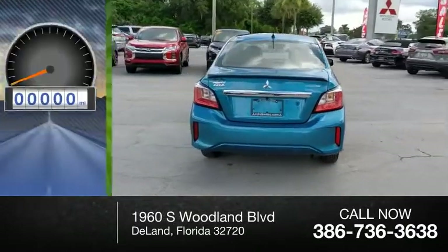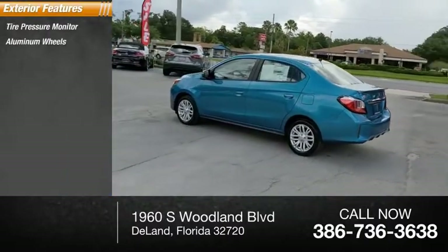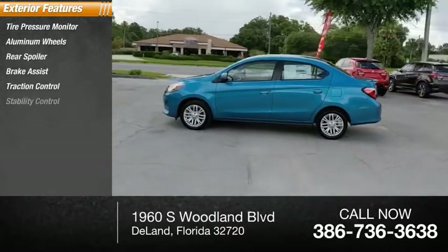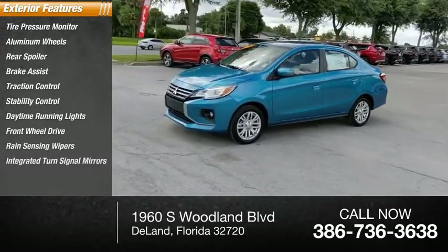This vehicle has less than 100 miles. Here are some of this vehicle's great options: tire pressure monitor, aluminum wheels, rear spoiler, brake assist, traction control, stability control, daytime running lights, FWD rain sensing wipers, and integrated turn signal mirrors.